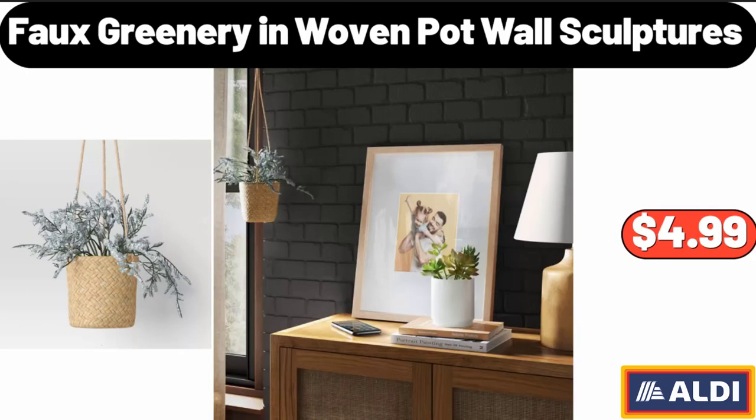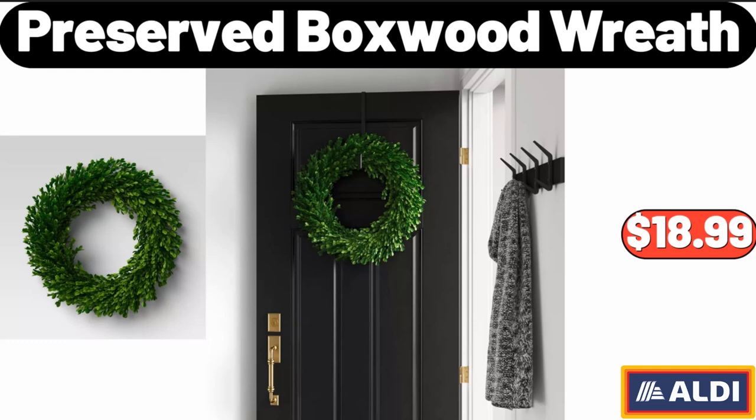Faux Greenery in Woven Pot, Wall Sculptures, $4.99. Preserved Boxwood Wreath, $18.99.